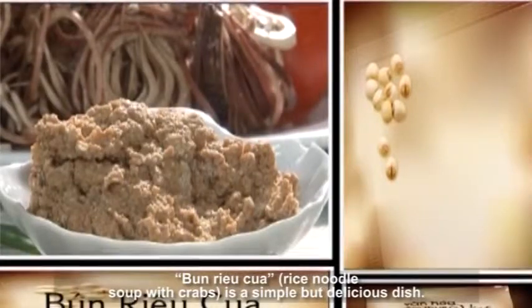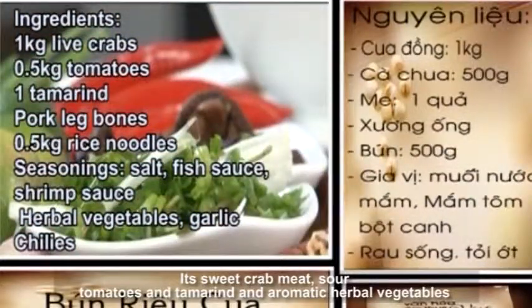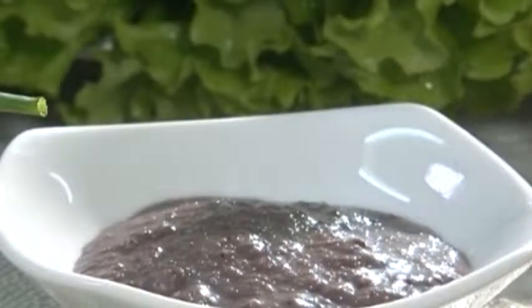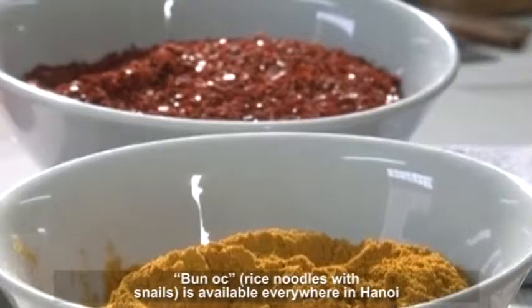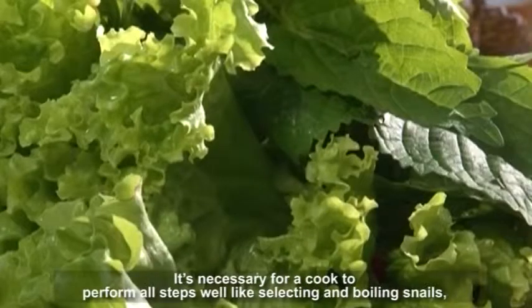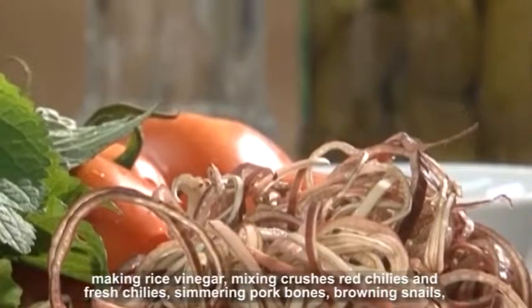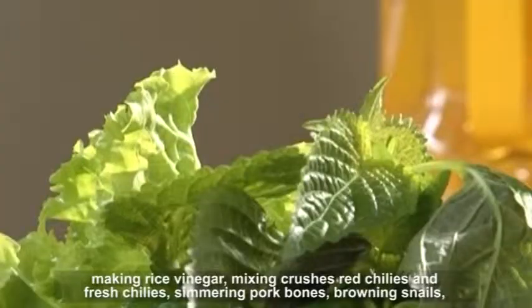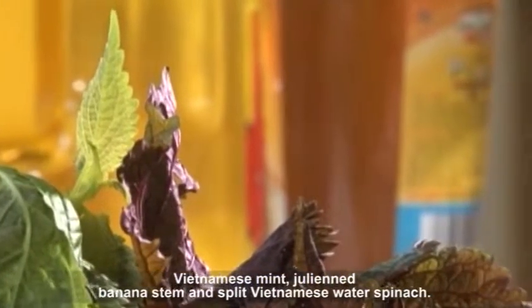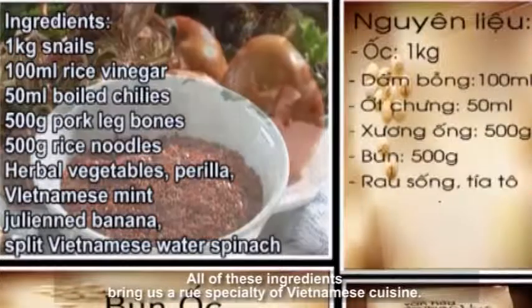Bun Ryukua rice noodle soup with crabs is a simple but delicious dish. Its sweet crab meat, sour tomatoes and tamarind, and aromatic herbal vegetables bring diners an entirely pleasant sensation. Bunok rice noodles with snails is available everywhere in Hanoi and has become a specialty of this capital. A cook must perform all steps well: selecting and boiling snails, making rice vinegar, mixing crushed red chilies and fresh chilies, simmering pork bones, browning snails, and picking the suitable kind of rice noodles and herbal vegetables such as perilla, Vietnamese mint, julienned banana stem, and split Vietnamese water spinach. All of these ingredients bring us a specialty of Vietnamese cuisine.